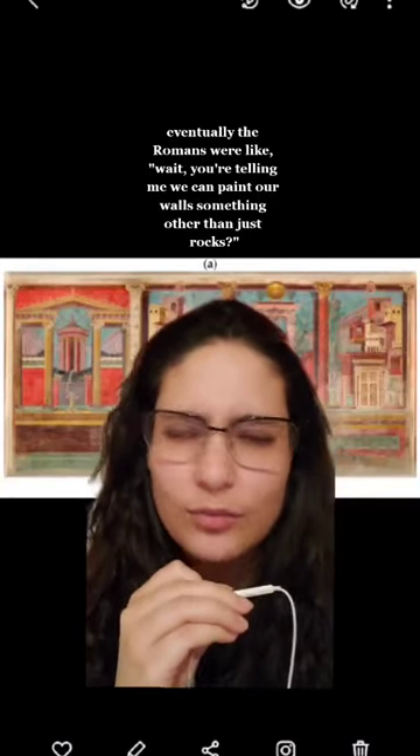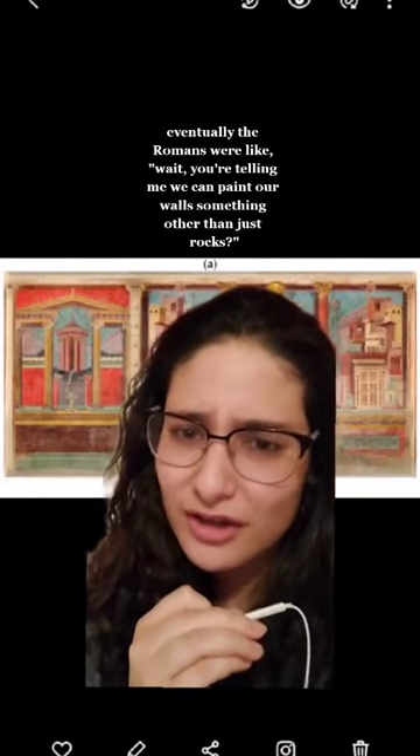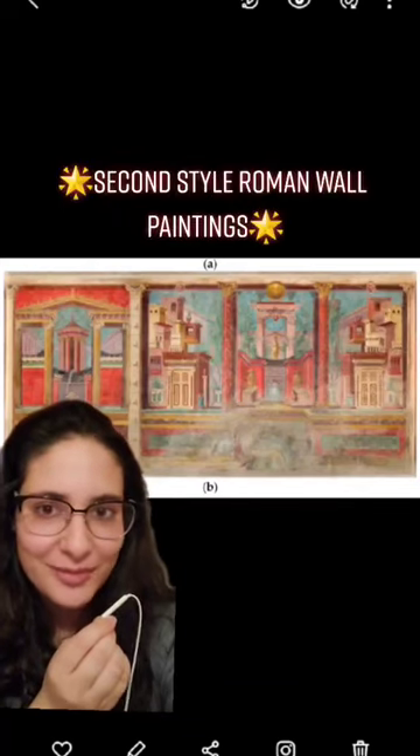So eventually the Romans were like, wait, you're telling me we can paint our walls something other than just rocks? And so they created second style Roman wall paintings.